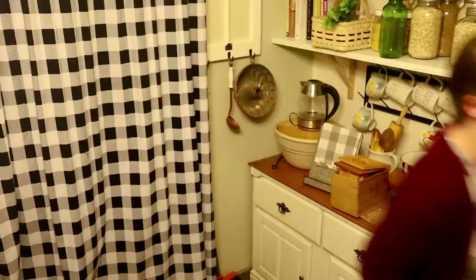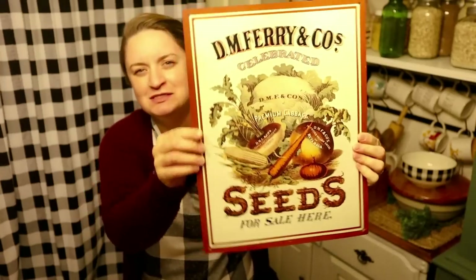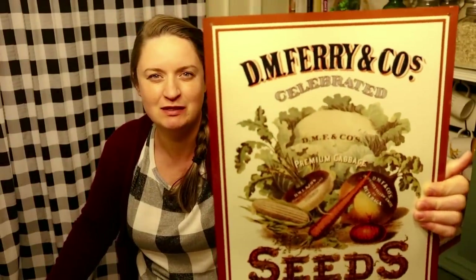I also got this from the consignment store — I already put it up on my shelf because I love the color so much. I know it's not old by any stretch and I only paid five dollars for it. I can't make out where it's from but it's nice and vintage-inspired and I really like the colors for spring and summer. It looks really great on my shelves.